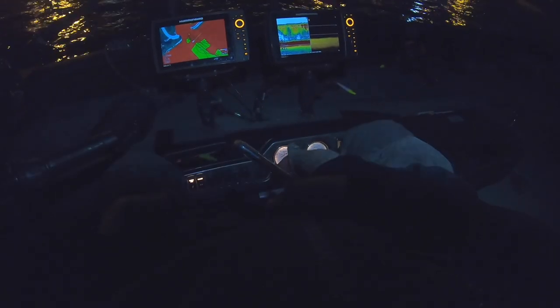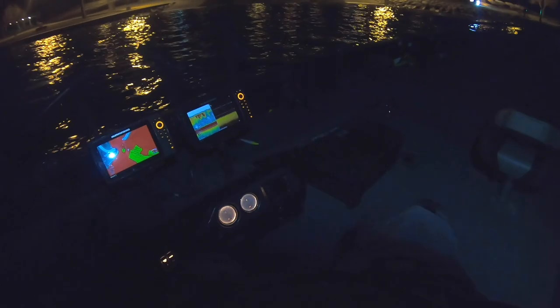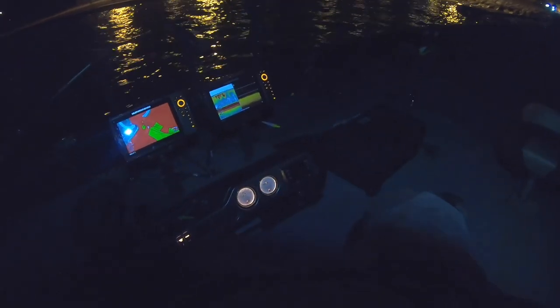Big storm coming in. We've got about an hour and a half to fish before it's just gonna torrentially downpour and thunder apparently, so we're gonna take advantage of it. Mitch has me in the water and I'm waiting for him to get here, then we're gonna take off and catch some fish — a quick little pre-storm outing.